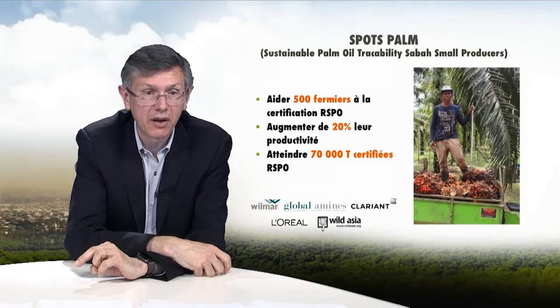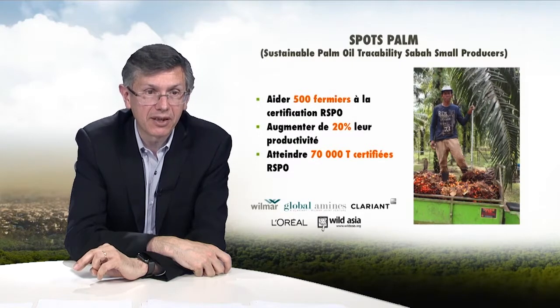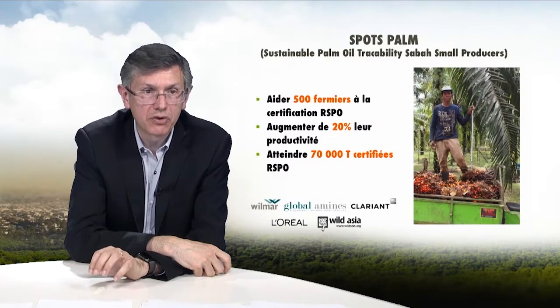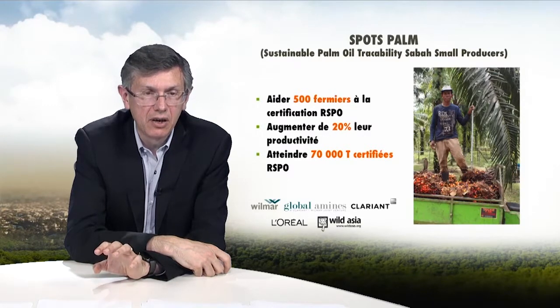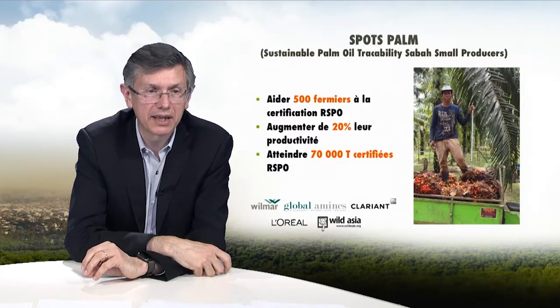This traceability helps us identify the territories from which our palm oil and palmist oil derivatives come, and to launch local projects — such as the Spotspan project, launched in partnership with our supplier Clariant, Global Amines, and Wilmar, and the NGO Wild Asia — to provide support for 500 farmers and help them organize. The NGO works locally with farmers to help them adopt best farming practices and access RSPO certification, which is essential for them to sell their production.